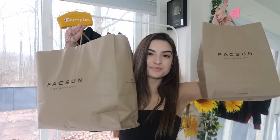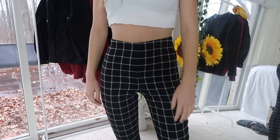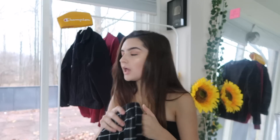I'm gonna start with PacSun because I think I got the most from there. I have two bags because I went Thursday night and then also Friday. The first thing I got were these pants — they're like grid pants or square pants. They're black and have a white grid on them. I really like them; I think they can be styled so many different ways. PacSun's sale was buy one get one 50% off for pretty much the whole store, excluding Brandy Melville.